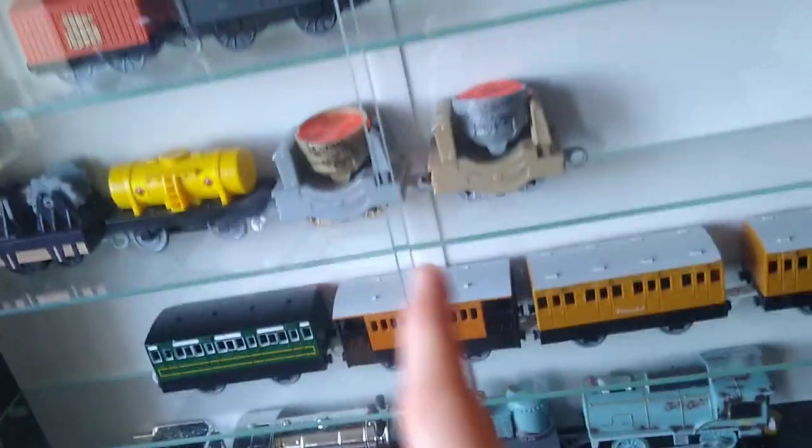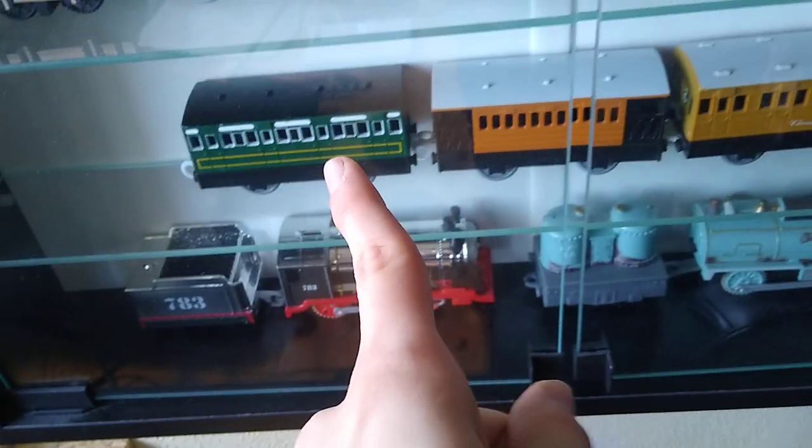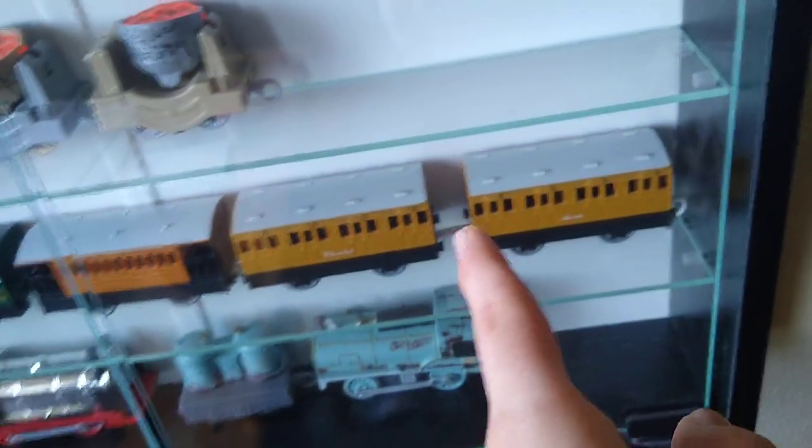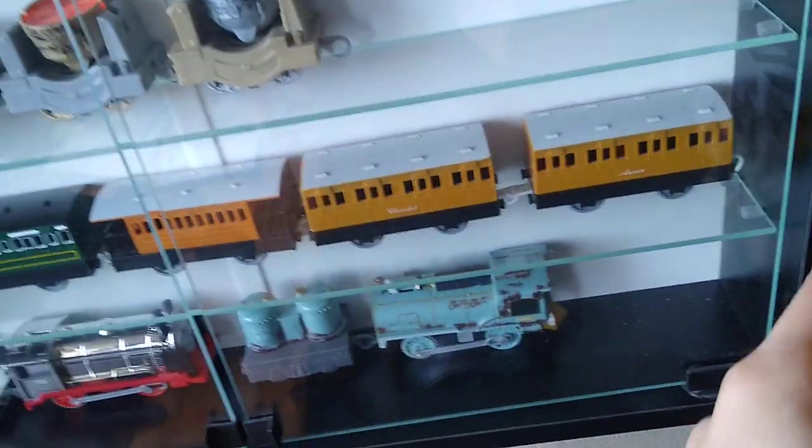We got Kaboom Tanker, Fuel Tanker. The label cars that came with Hurricane, you know, like a tornado made out of water. And we got Emily's coach. We got Henrietta.